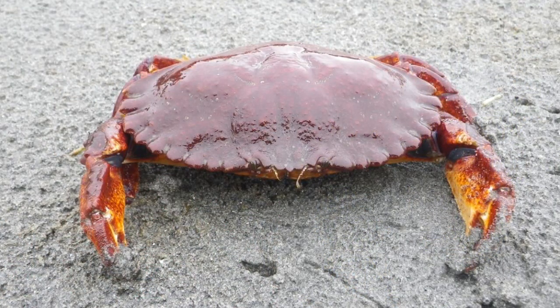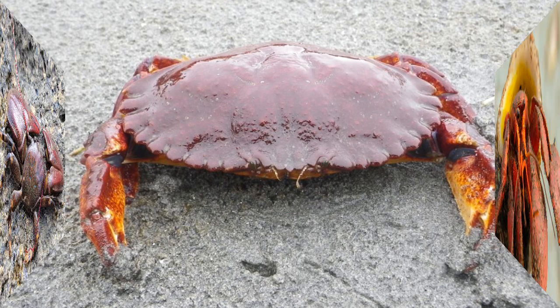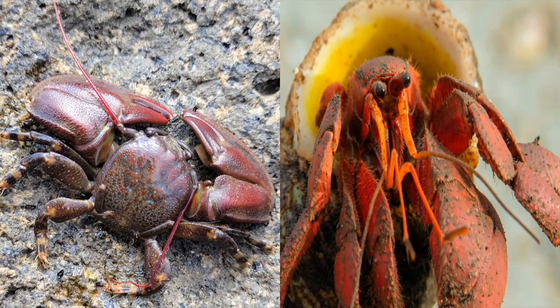Crabs also feature two pairs of antennae, which are also called feelers. True crabs have two pairs, both of which are between the eyes, although one pair is often very well hidden. In contrast, false crabs have their antennae on either side of their eyes.